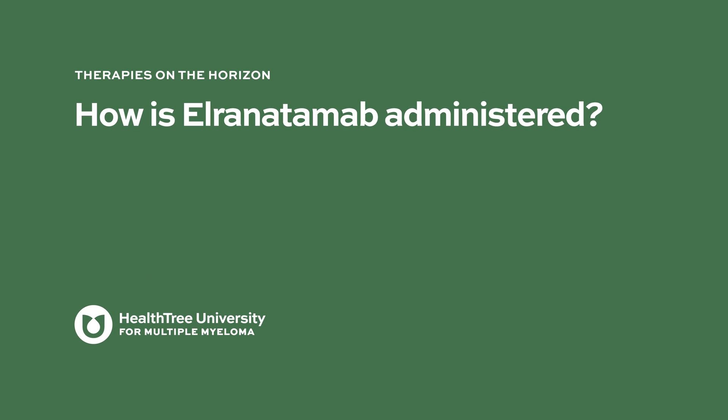In the clinical trials so far, L-renatumab has been given as a weekly subcutaneous injection, or an injection under the skin. It may need to be given in the hospital at least for the first couple of doses, but we still need to determine which medications need to be given in the hospital for observation of initial side effects and which can be given safely as an outpatient.